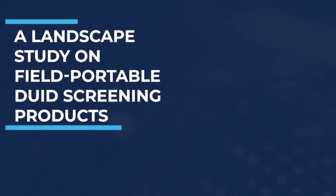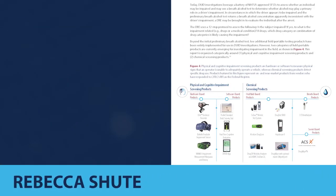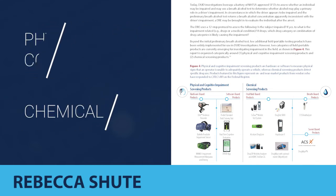Please join me in welcoming Rebecca and Tyler. This CJTECH study summarizes two categories of on- or near-market products that can help support assessment of impairment in a field setting: physical and cognitive screening products, and chemical screening products.